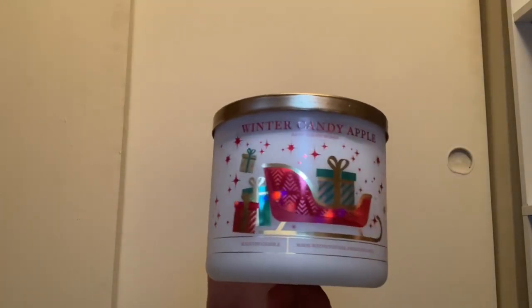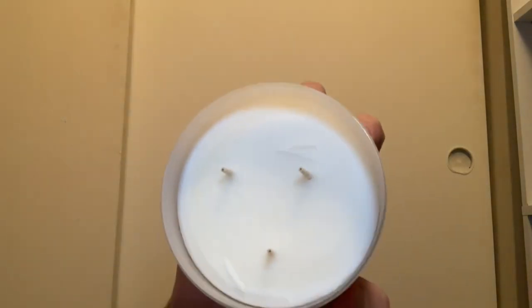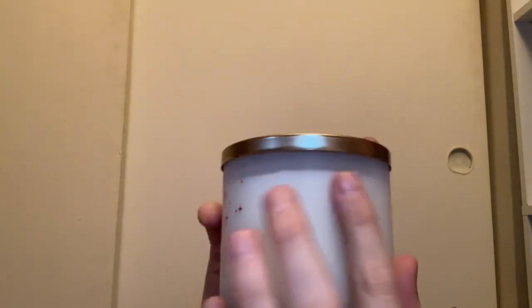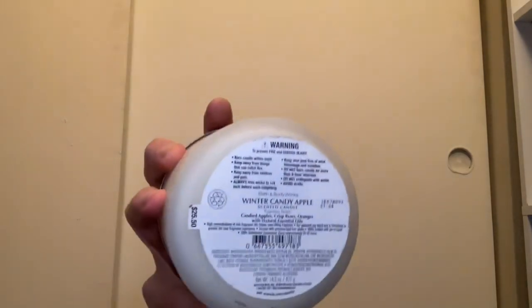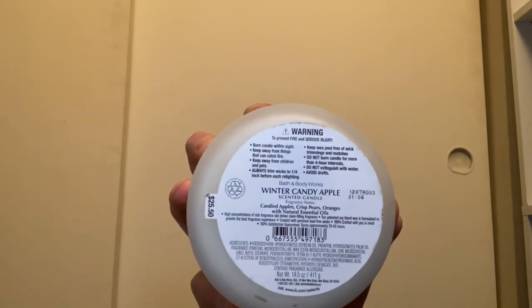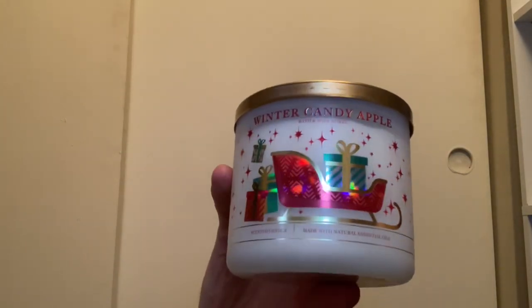From 2021 we have Winter Candy Apple with a sleigh and presents packaging and white wax — it's kind of a frosted glass look, really cool. Scent notes are candied apples, crisp pears, and oranges. I'm not a huge fan of Winter Candy Apple but I'm hoping it'll grow on me one of these winter seasons.